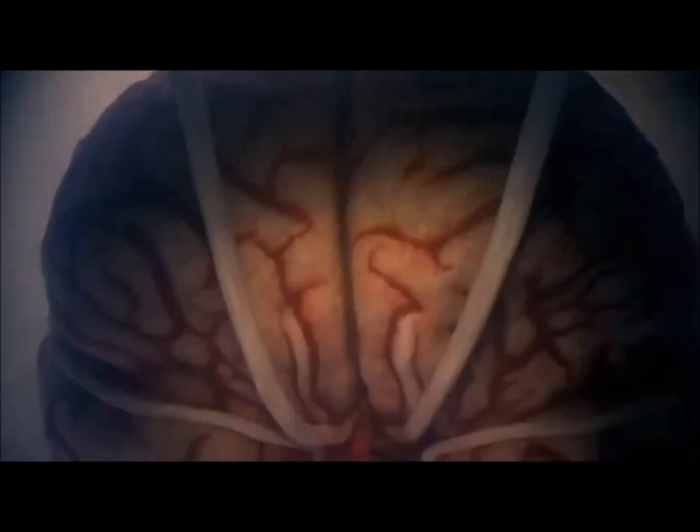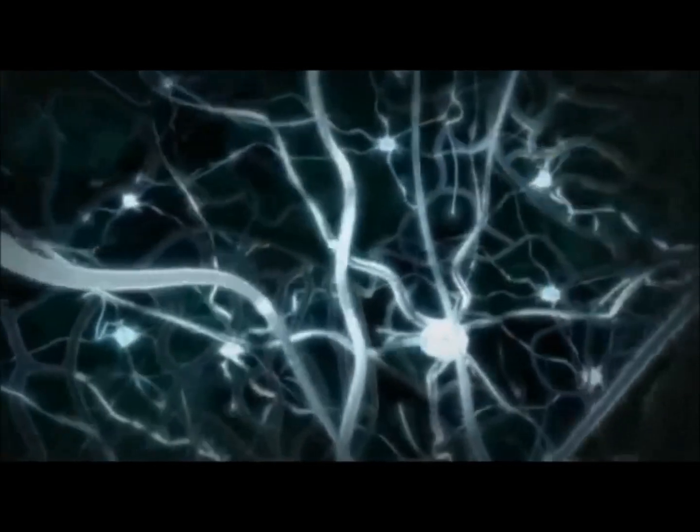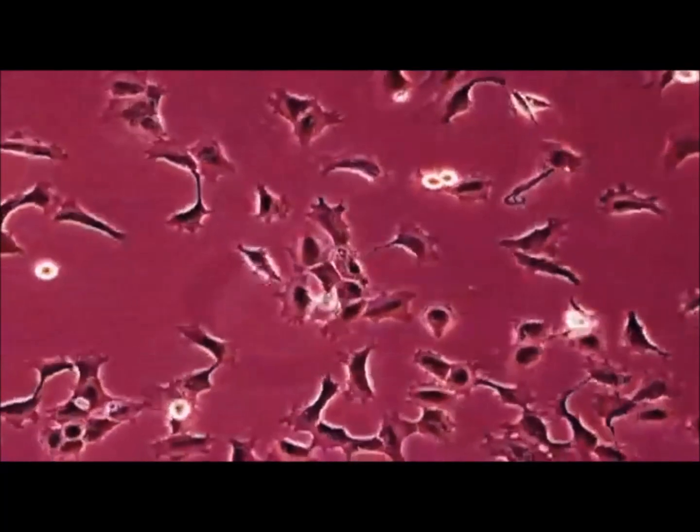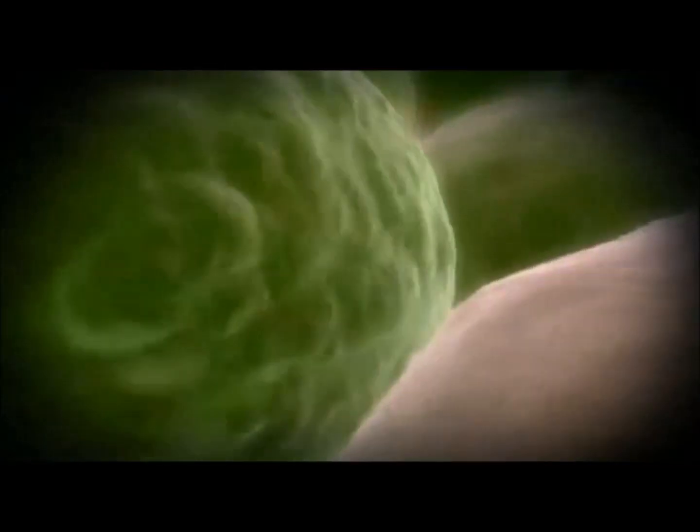Its body is a miracle of microscopic design, tiny perfectly formed organs, each made up of billions of perfectly functioning cells. These cells are the building blocks of our bodies. They make us what we are — a hundred thousand billion cells, all working in harmony.